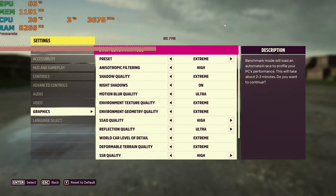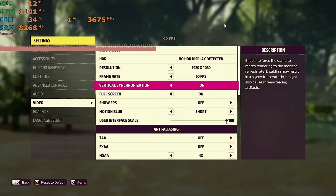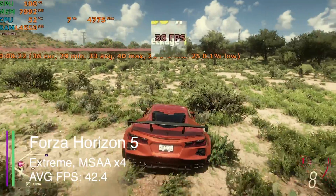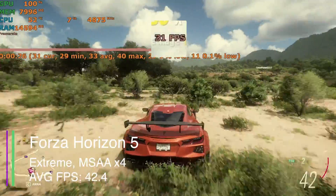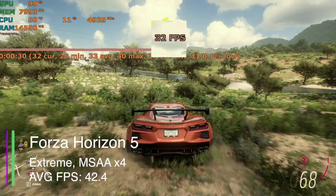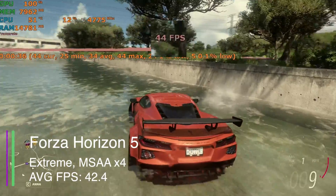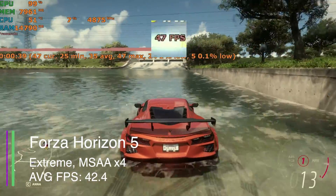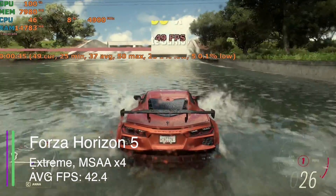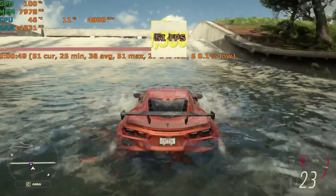In Forza Horizon 5 with everything on extreme preset and MSAA set to 4x, we got an average of 42.4 FPS, a 1% low of 28.7, and a 0.1% low of 4.5. There was a bit of stuttering here and there but nothing too bad. We got a couple of memory warning issues due to insufficient memory, but it performed okay overall with a good average FPS — definitely more than playable. Turning down the settings could easily get you closer to 60 FPS.